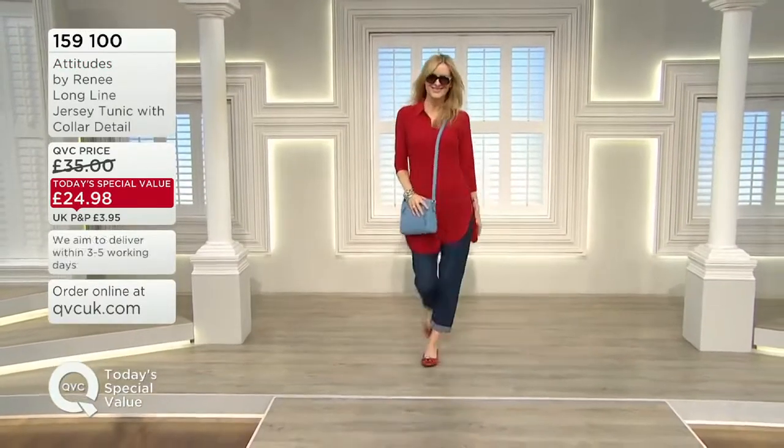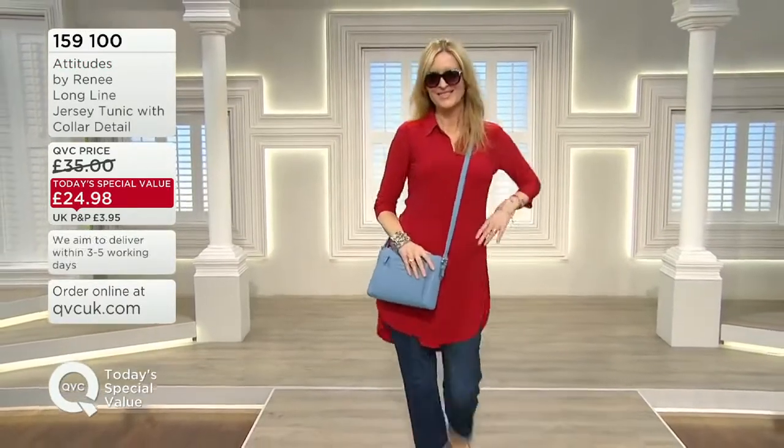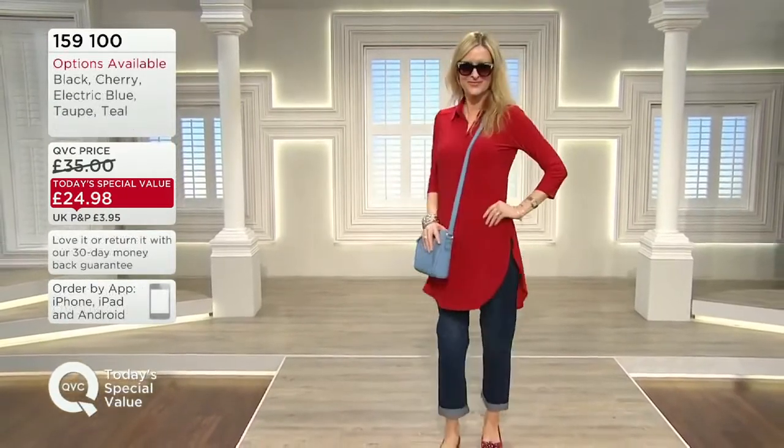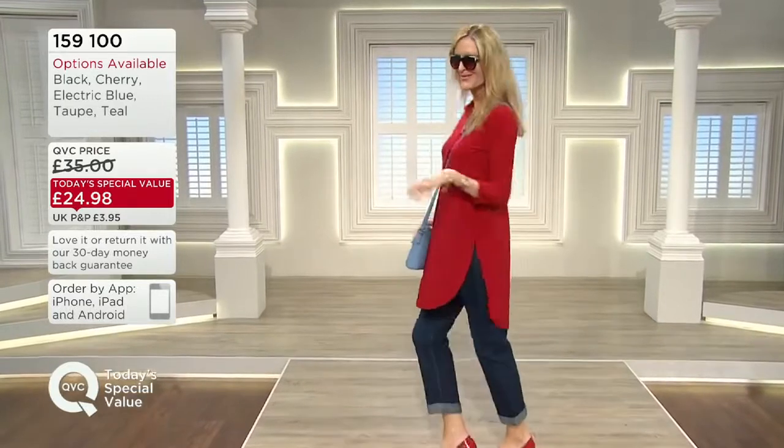That's the cherry red, which is fabulous too. Great saving, an amazing price, and such a wearable top. We're loving these colours. Maybe even pick up a couple.